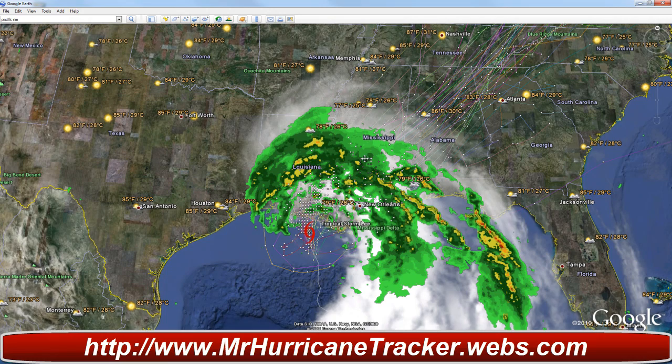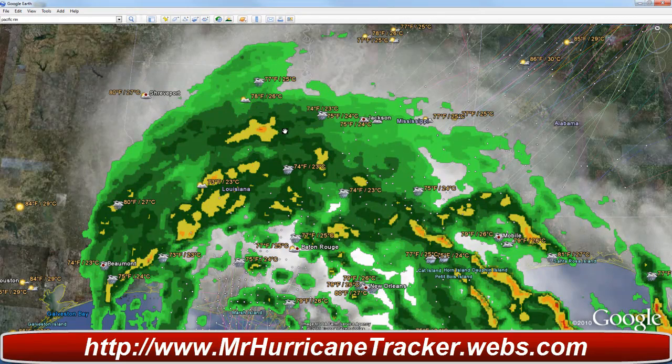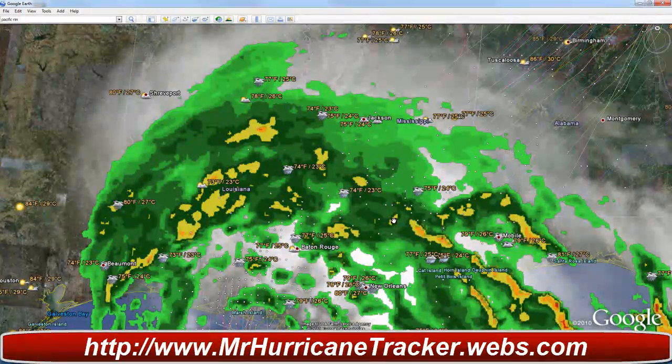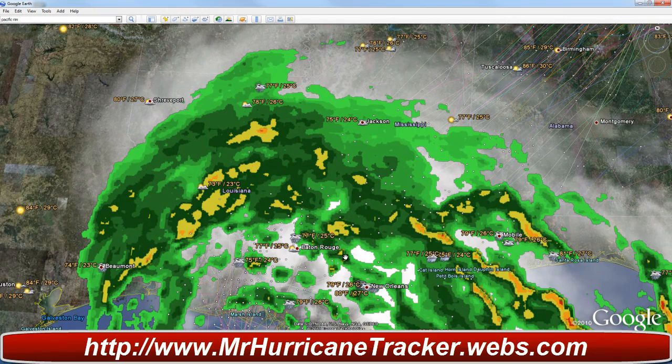Tropical Storm Lee could make landfall and may already be making landfall. But as of right now, they say it has not yet. We're taking a look at Tropical Storm Lee, which is showing a lot of showers and thunderstorms. Look at these green, dark green shaded areas, dark orange shaded areas — these are where we're getting hit the most. Baton Rouge right here is getting over four inches of rain already.